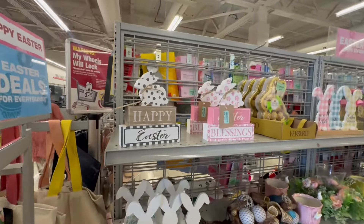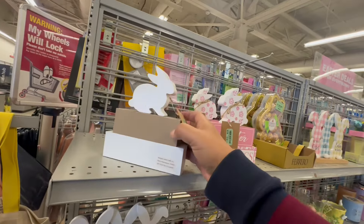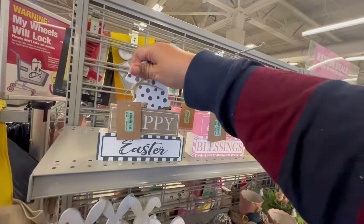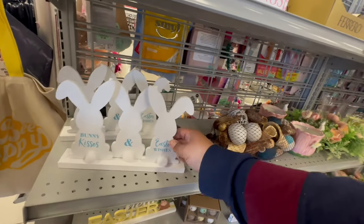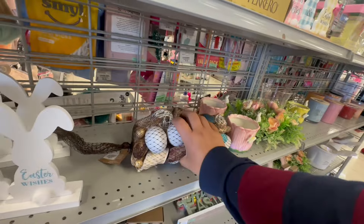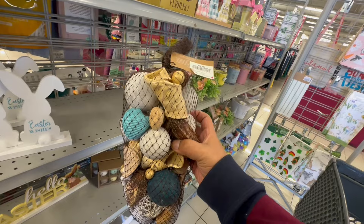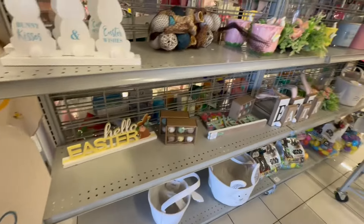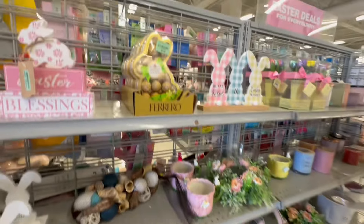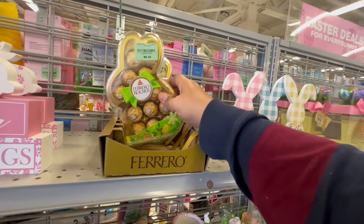They actually have some good decor — they've added new stuff since I've been here. These are $4.99. Bunny Kisses and Easter Wishes. We're starting to see summer decor too. This nautical item is $8.99.